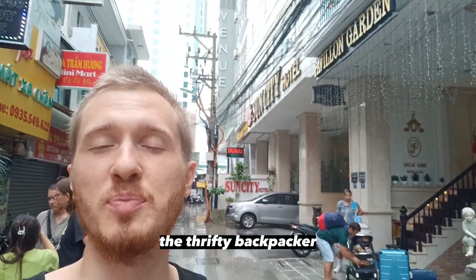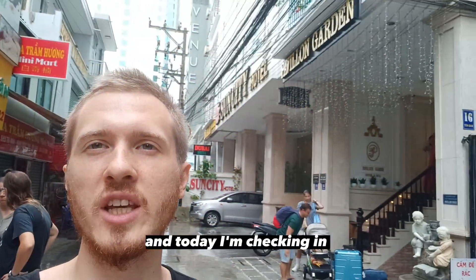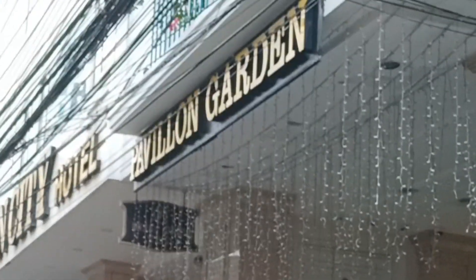Hey guys, this is Constantine, The Thrifting Backpacker, and today I'm checking in at Pavilion Garden.